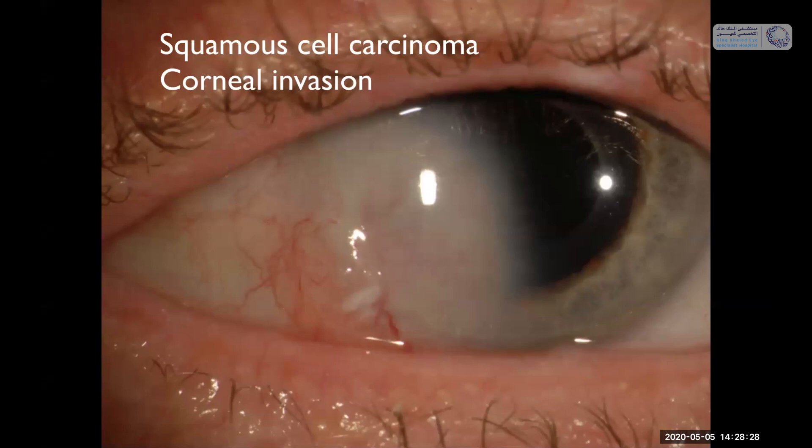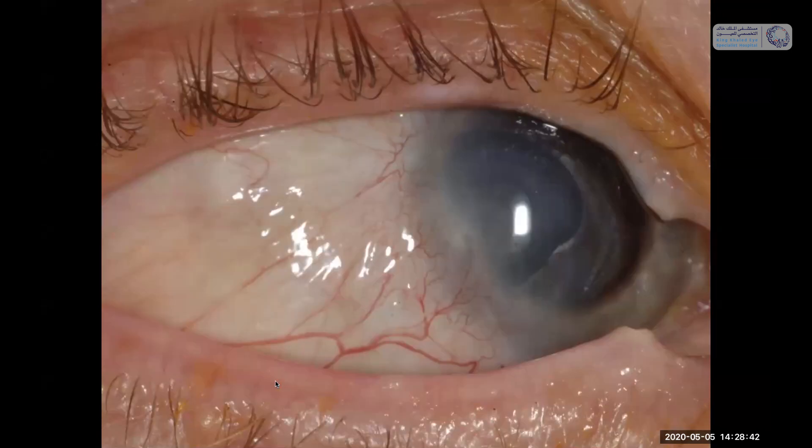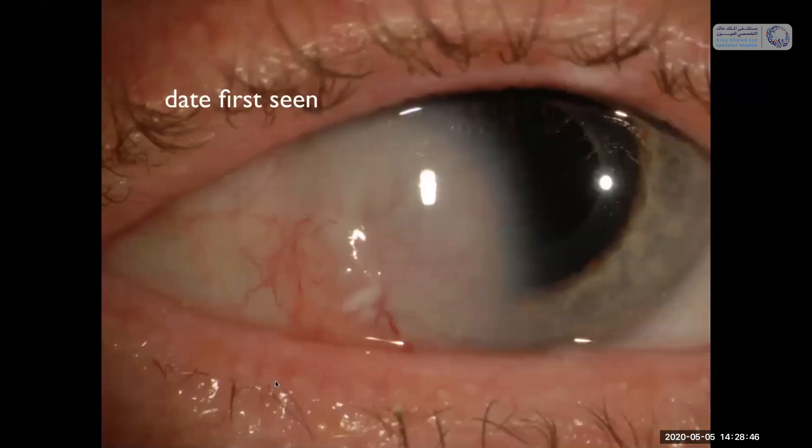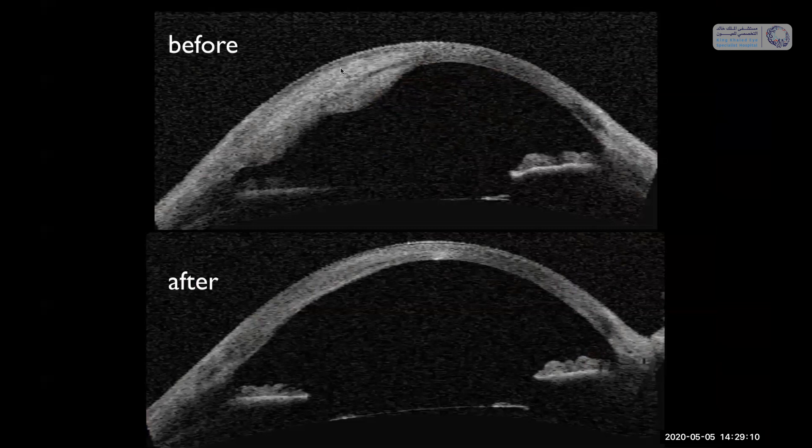What do we do when squamous cell carcinoma invades into the wall of the eye, like the cornea and sclera? We remove the tumor and then irradiate with plaque radiotherapy. Before and after treatment, the tumor resolves — this patient maintained 20/30 vision at six years follow-up and never had further recurrences. Back in the old days we would have enucleated this eye. Nowadays we almost never have to enucleate an eye with scleral or corneal invasive squamous neoplasia. The anterior segment OCT shows the invasion into the cornea before and near complete resolution after.